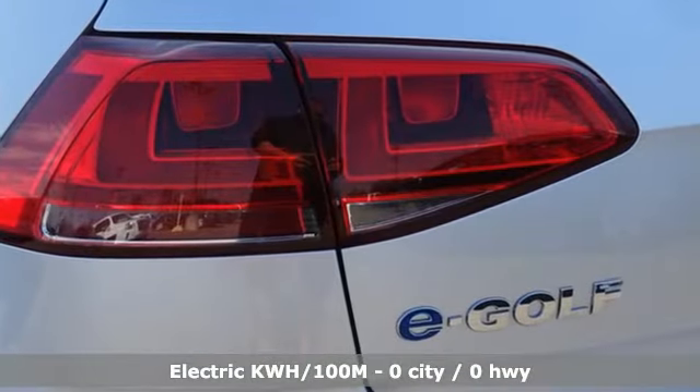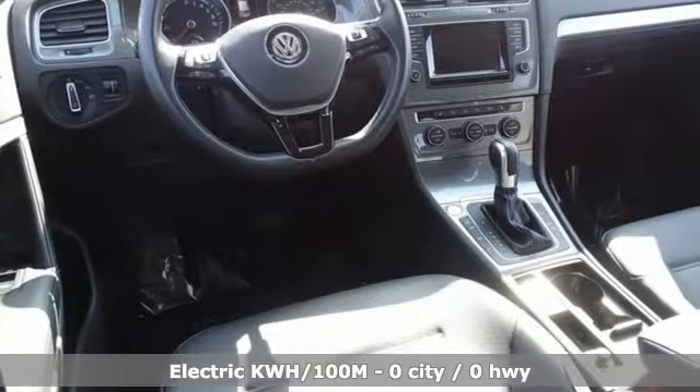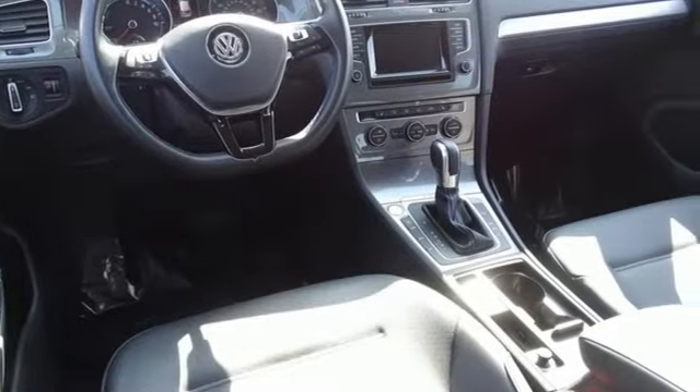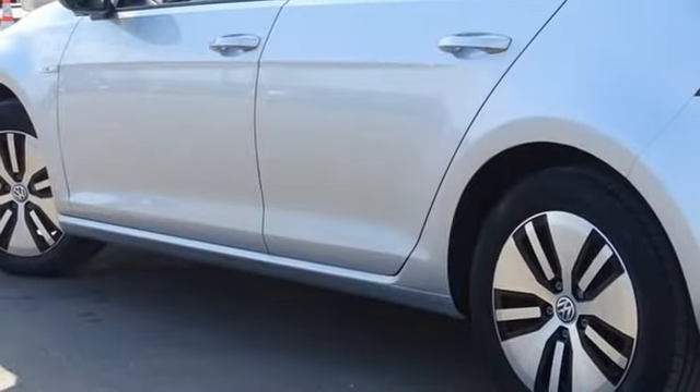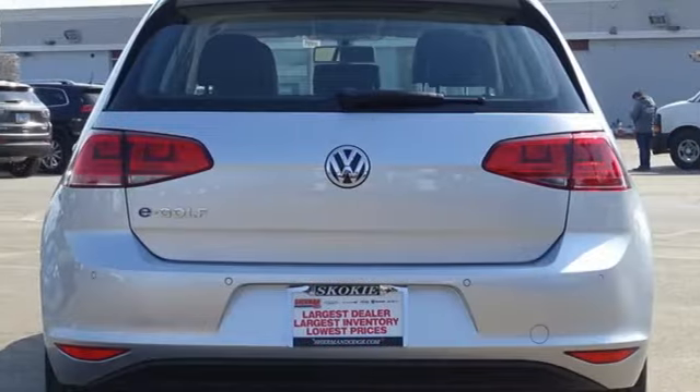It comes with the features you need, and better yet, want: integrated navigation system with voice activation, refrigerated box located in the glove box, Climatronic dual-zone climate control, auto-dimming rearview mirror, and Bluetooth.